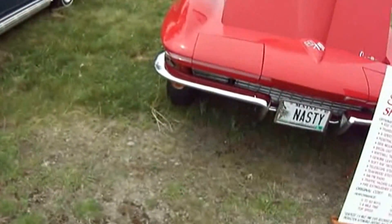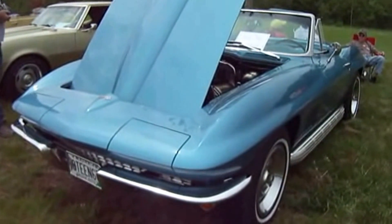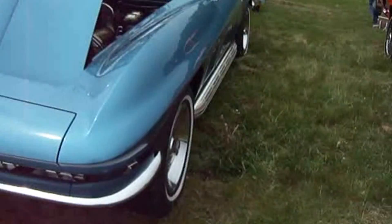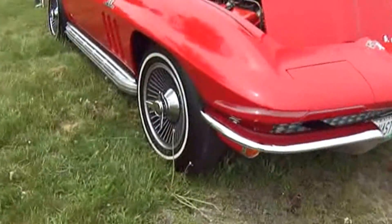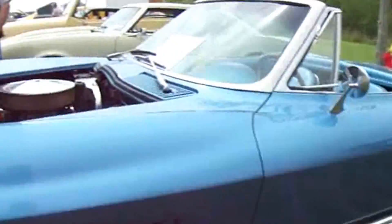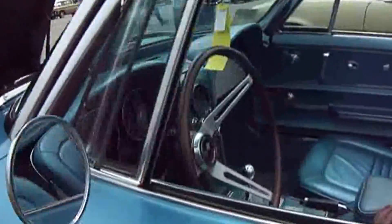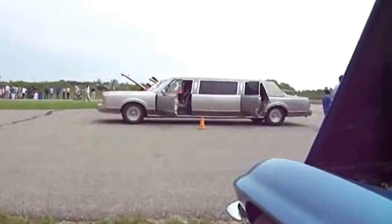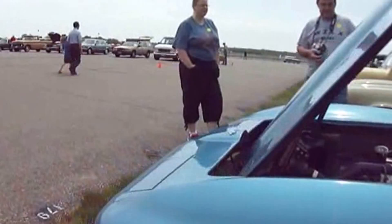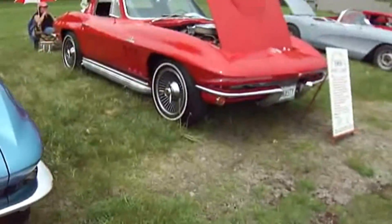Look at how the hoods would lift like that. This one's a 1967 Chevy Corvette Roadster. I like the blue — that is nice. Oh wow, the shade of the blue is nice. Really nice.